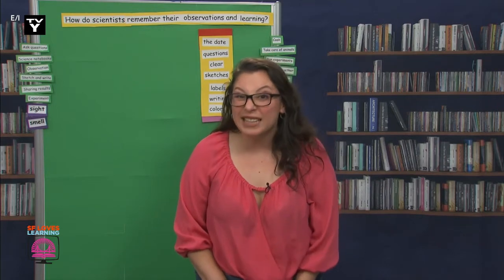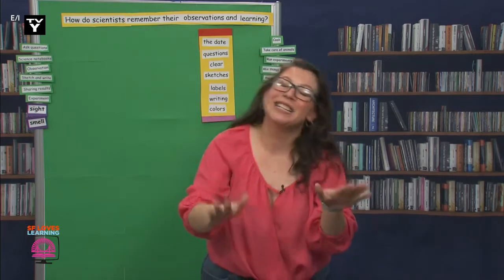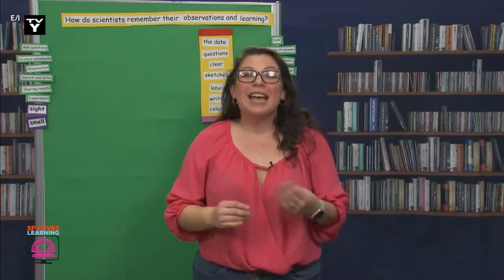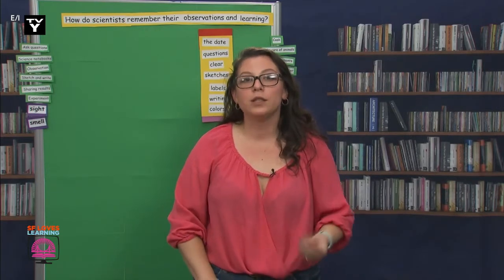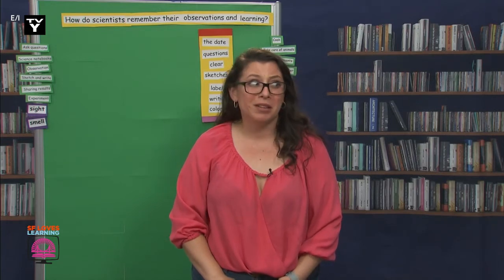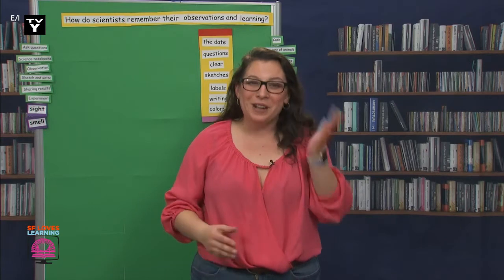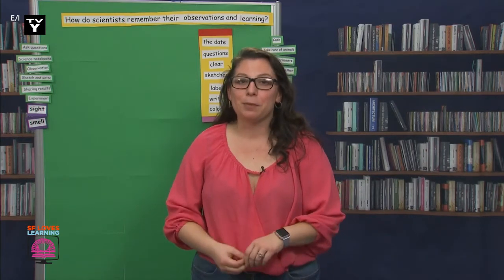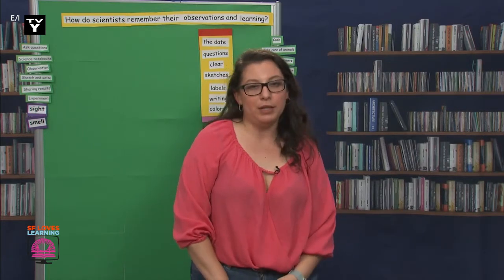Have you all heard of the ABCDEs? The ABCDEs of science is a code to help scientists remember what to incorporate in their notebooks. You're probably wondering, maestra, what are the ABCDEs? Well, I'm first going to tell you what each letter stands for, and then we'll dig deeper by looking at my science notebook sketch to see if I follow the ABCDEs.